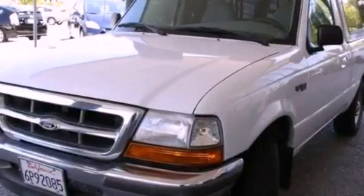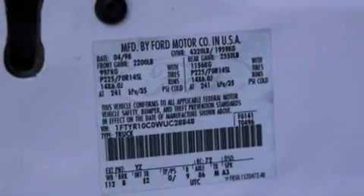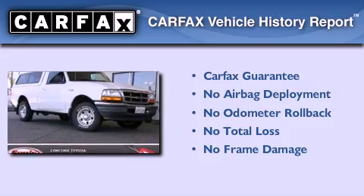With an EPA estimated rating of 27 miles per gallon on the highway, this automobile helps leave money in your pocket where you want it. Not to mention that this Ford qualifies for the Carfax Buy Back Guarantee.